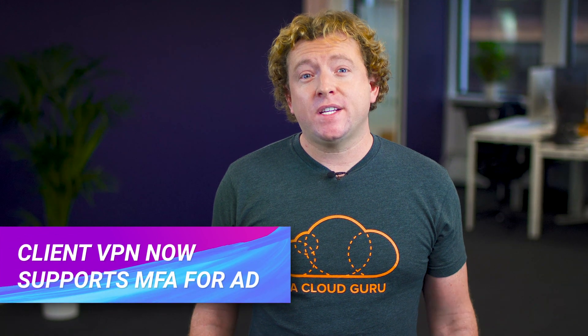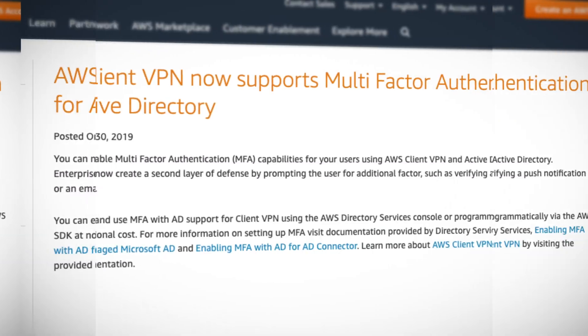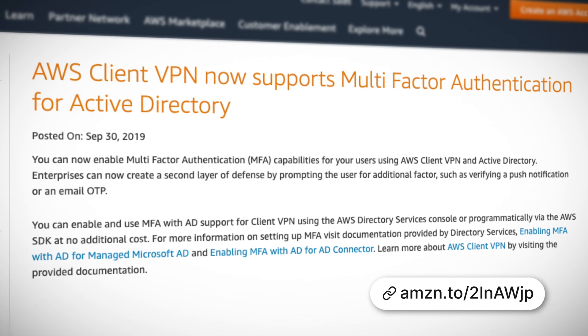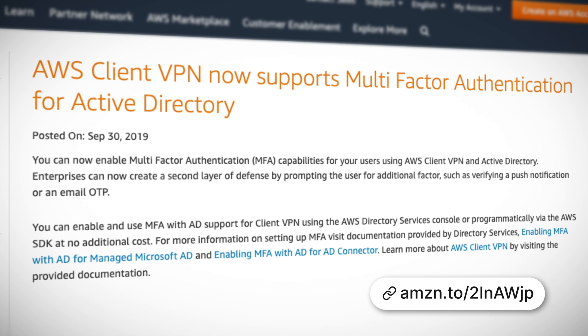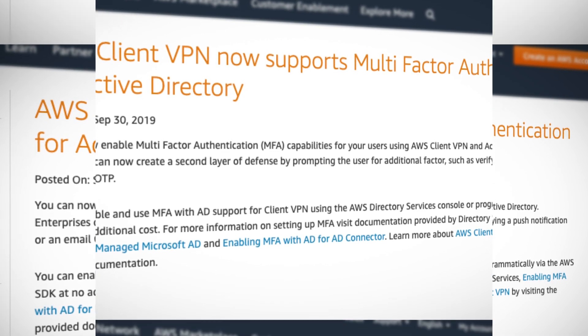AWS Client VPN now supports multi-factor authentication for Active Directory. If you're not familiar with Client VPN, it's a fully managed virtual private network which allows you to securely access your AWS infrastructure from your own on-premise network or data center. This new announcement means that you can now use MFA for any Client VPN connections authenticated using Active Directory. This is a great new feature because it gives you an added layer of security when authenticating Client VPN connections.